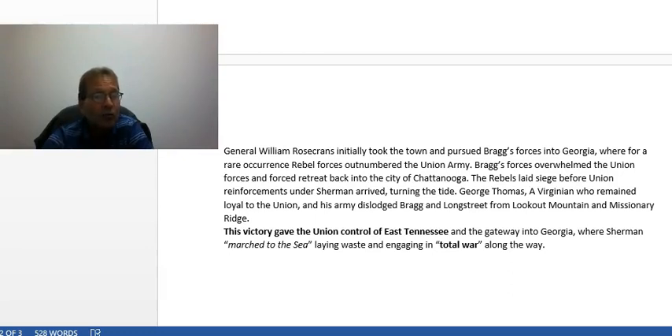The significance of this victory was control of East Tennessee and the gateway into Georgia, which in 1864 and 1865 enabled Sherman's March to the Sea and the devastation he laid to all the towns in his path. This was the beginning of modern warfare — total war. It was no longer just against military targets; infrastructure would be destroyed as armies advanced. They ripped up rail lines, burned crops and commodity crops to prevent the South from raising money. This march to the sea is the main reason many Southerners still hold great anger towards Yankees to this day.